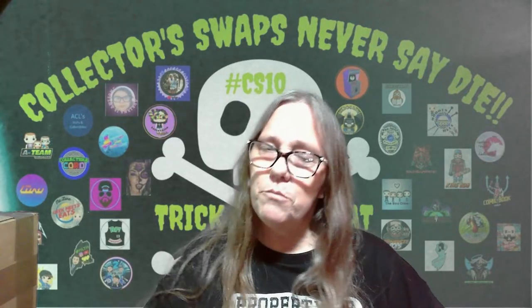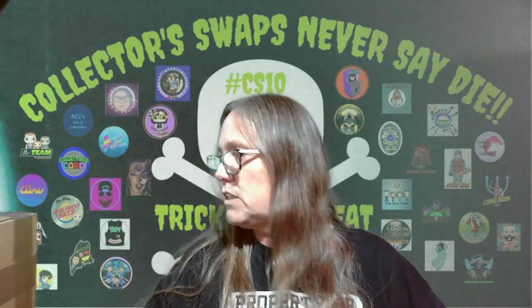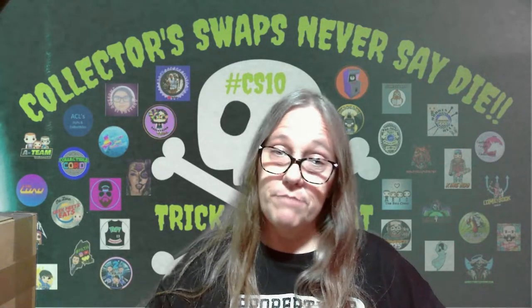Hey everybody, it's Mama J, and I am here to film our CS10 box. Can you believe that? We've done 10 of these — actually 11 — but we've numbered 10 of them.